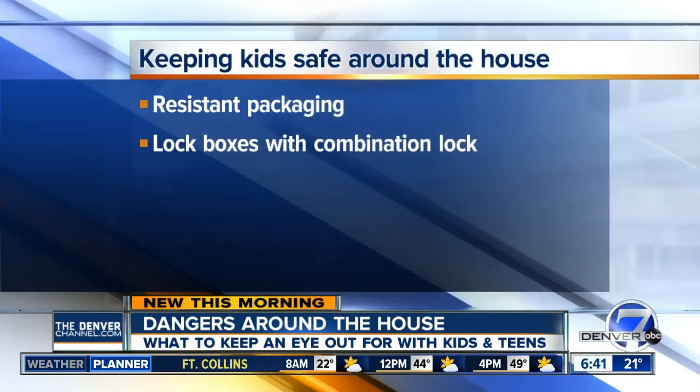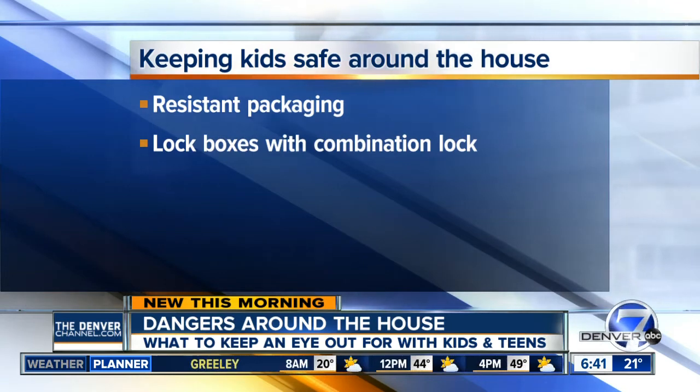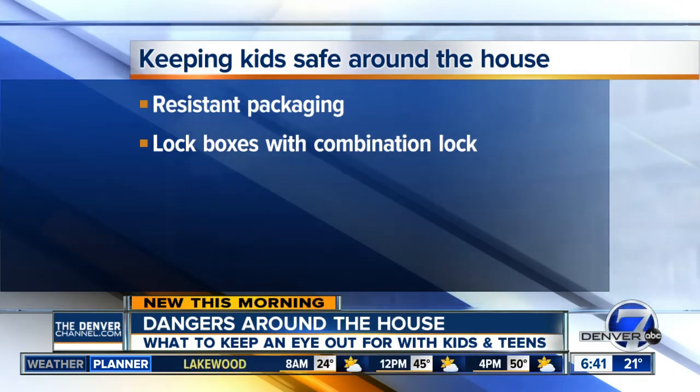Poison Control says some actions you can take around the house to help protect your kids include resistant packaging — caps or zip locks you need to squeeze or push to open. Something else is to use a lock box with a combination lock rather than a key. Poison Control recommends you put narcotics, pain relievers, and medical or recreational marijuana products in there. These features may slow kids down but won't always prevent them from getting into something.